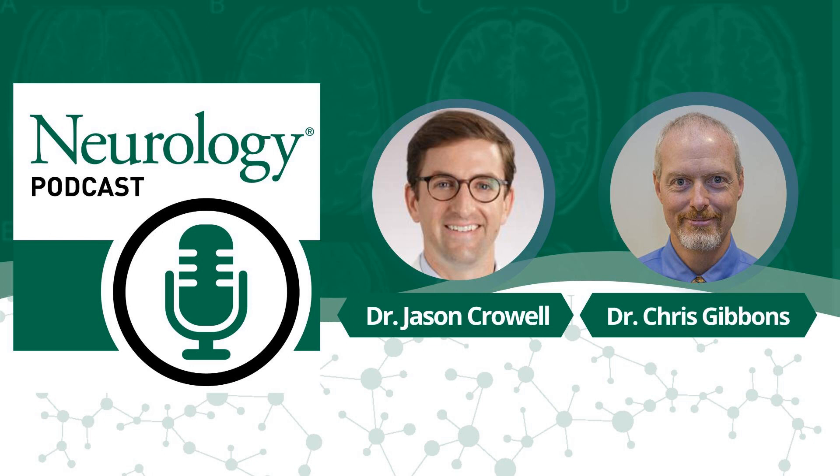Thank you very much for having me. Before we get started, I want to mention that we're going to be discussing a skin test for phosphorylated alpha-synuclein. This test is commercially available through a company, C&D Life Sciences, and we want to acknowledge that, similar to Chris's disclosure in the paper, Chris serves as a scientific advisor to this company and also has stock options in the company. So Chris, we'll talk more about this skin test, but let's get the headline first.